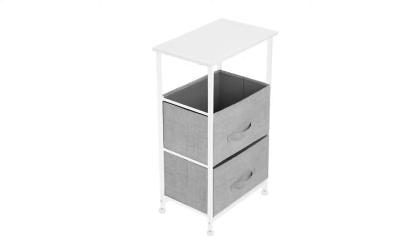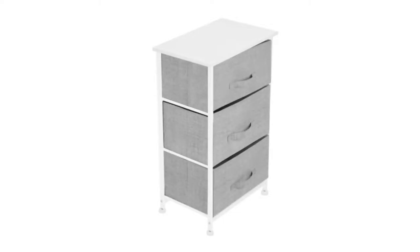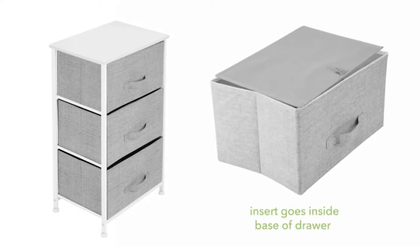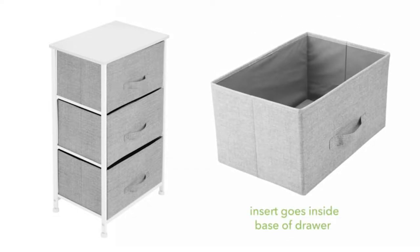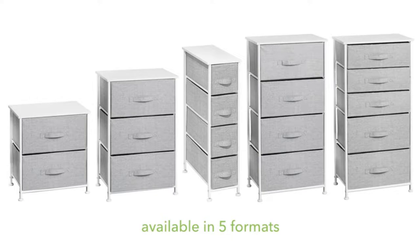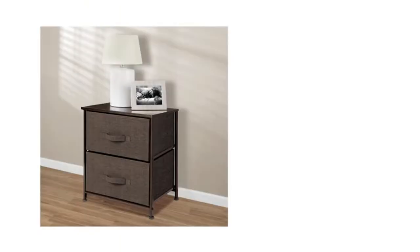Use it as a nightstand and keep your alarm clock, journal, and glasses close at hand. Mix and match with other design storage organizers for endless organizational possibilities. This furniture stand boasts a slim, lightweight design to easily fit into smaller spaces while still providing plenty of storage space.